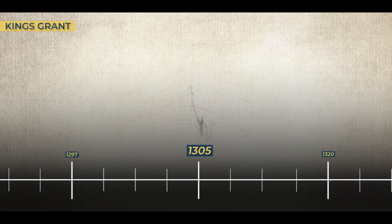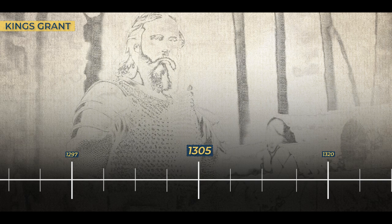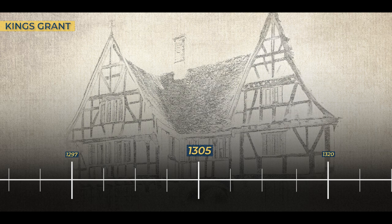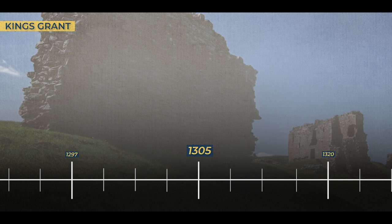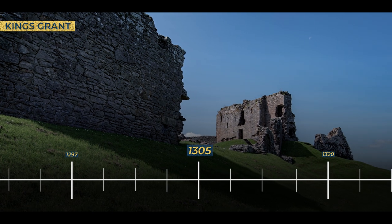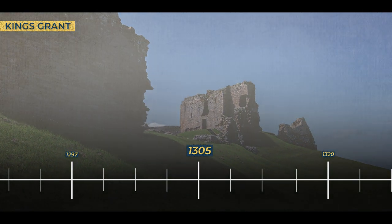1305. Reginald Chein received a grand gift from none other than King Edward himself — two hundred oaks, straight from the king's royal forest, placed at his disposal. These were the building blocks of a legacy, the raw materials with which he would craft his vision. With this bounteous gift in hand, Reginald Chein embarked on an ambitious endeavor to build his manor at Duffus Castle. Historians suggest that much of the stone structure we see today, as well as the formidable curtain wall surrounding the inner bailey, bear the mark of Chein's influence and vision.